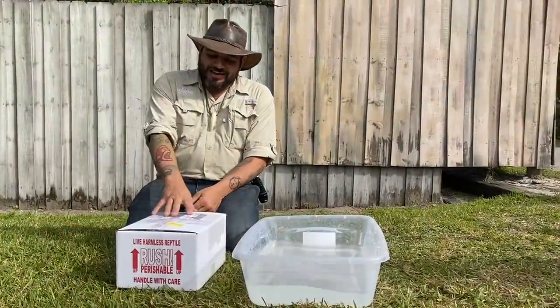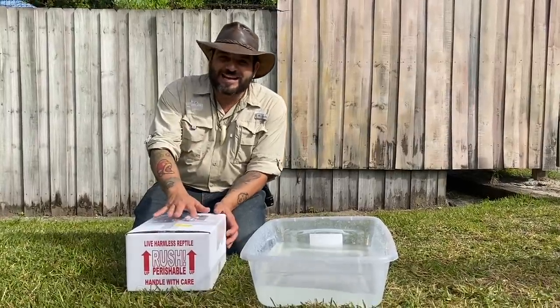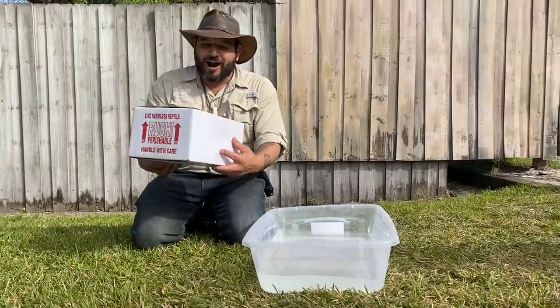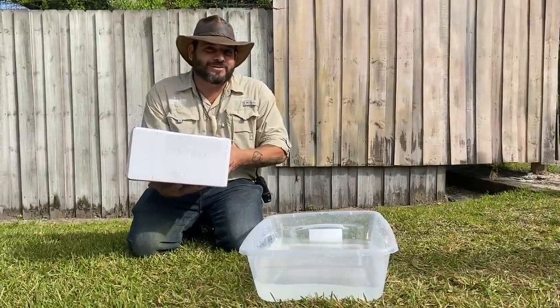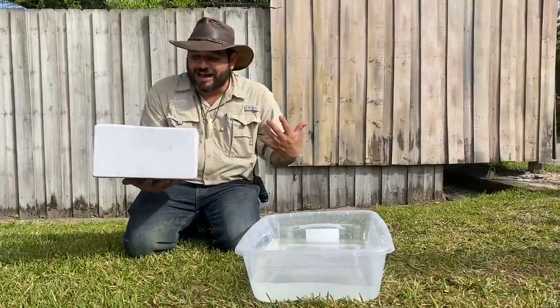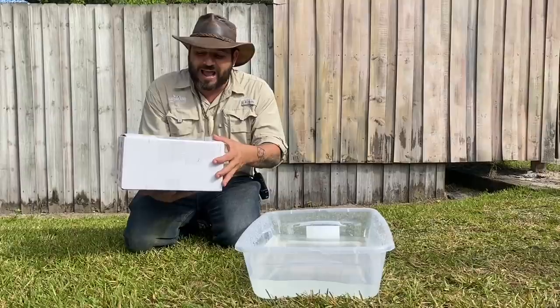So guys, the animal in the box — I don't want to give it away right now, I want you guys to try to guess what could be in this box. It's 12 inches long, so it's either a full-grown something small, or it's a baby from something that's gonna get much bigger than the box itself. I'll let you guys figure it out and see if you can guess what we have here.